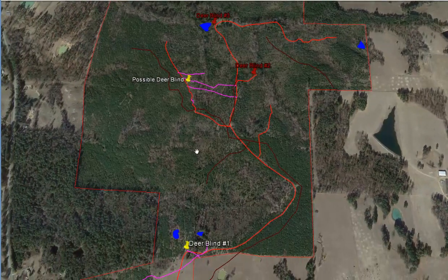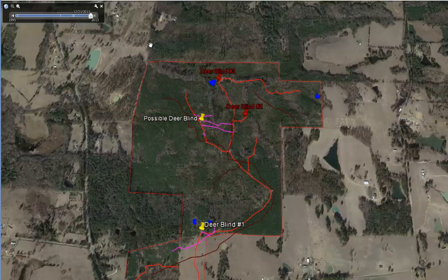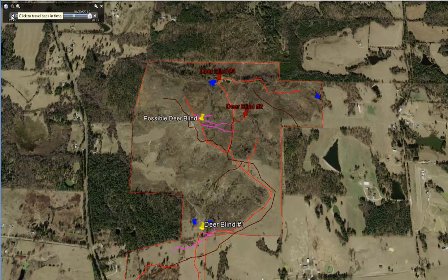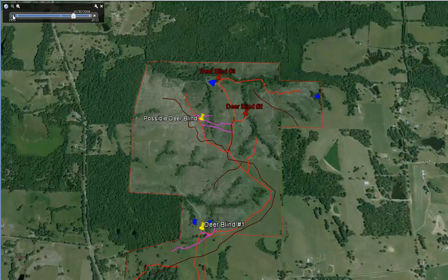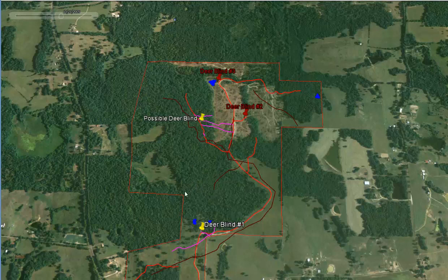I do see spots that mature bucks will use on a yearly basis, and I want to go back and take the timeline back to get some history of the property. This picture here is 2008. Going back to 2005, you can see this is big hardwood, big woods. Then you have a clear-cut here, and it looks like a clear-cut here as well.